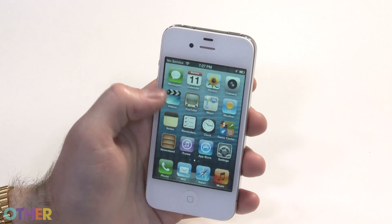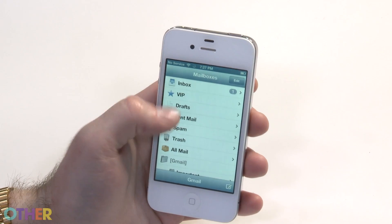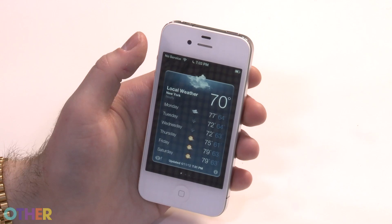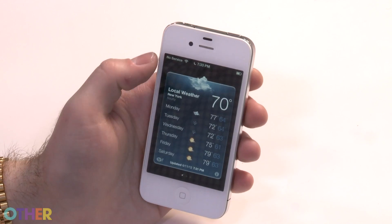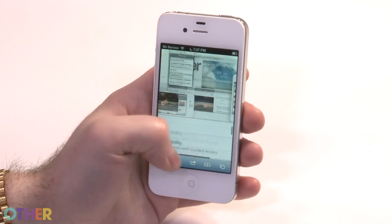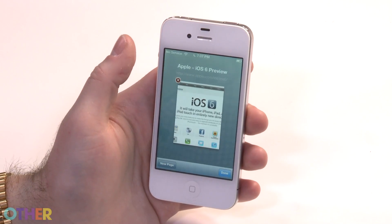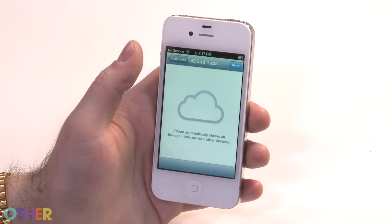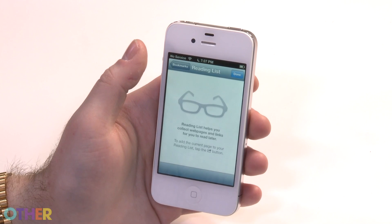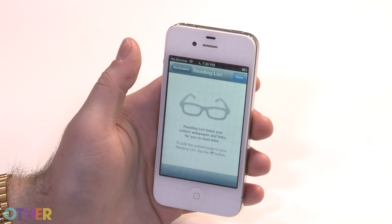Almost every other app also has new features. In Mail, you can pull to refresh, and there's a VIP list so you can assign certain individuals as VIPs and just check messages from them. Weather also has a little bit of a makeover — it's cleaner and looks a little better. Another great feature in iOS 6 is the ability to have all your Safari tabs accessible from anywhere — if you use Safari on a computer, you can open any tabs from your computer on your iPhone or iPad. There's also a reading list, which was available in iOS 5 but is now offline, so you can read saved articles on the subway without service.